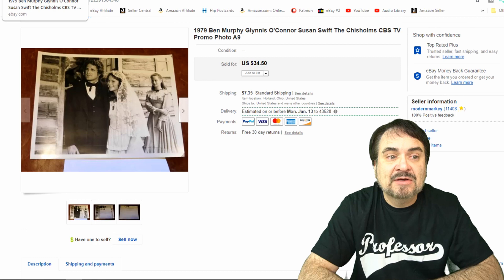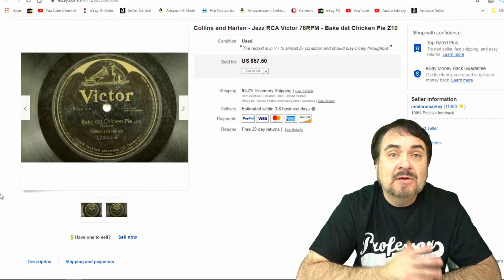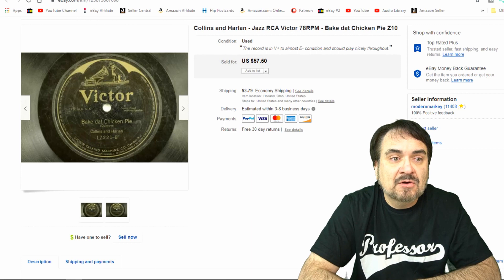This next one is Collins and Harlan. It's a Jazz 78 on a Victor Batwing. It's called Batwing because the top of the label looks like a batwing, hence the name. I sent out an offer for $34.50 and they took it just like that. So it's off in the mail.